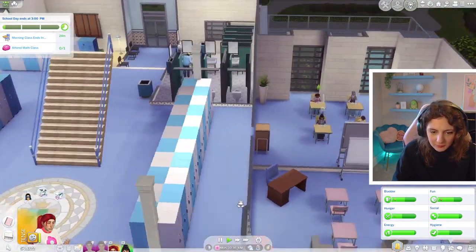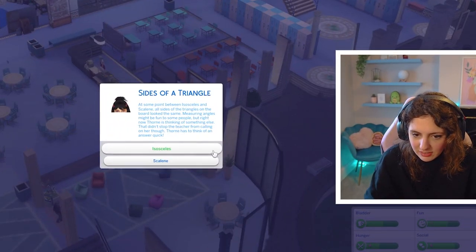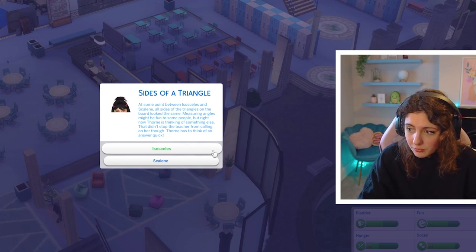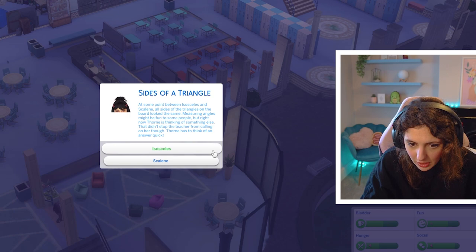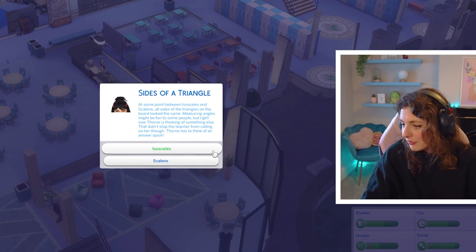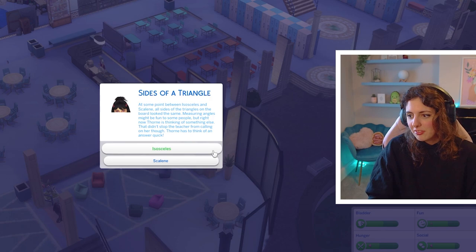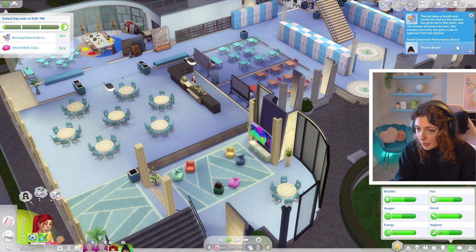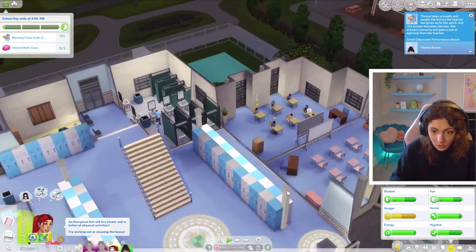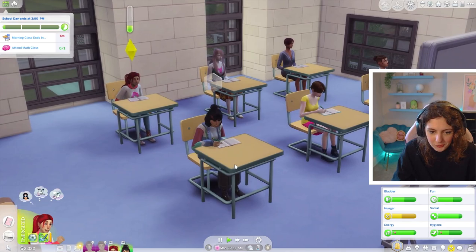We need to claim lockers — there are no red ones. In a maths lesson, 'at some point between isosceles and scalene, all sides of the triangles on the board look the same' — Thorn is thinking about something else but the teacher calls on her. Thorn does not like maths. 'Let's say scalene.' Thorn takes a breath and recalls the lecture — she answers correctly and gets a nod of approval and a performance boost! She was in her own world but got it right.